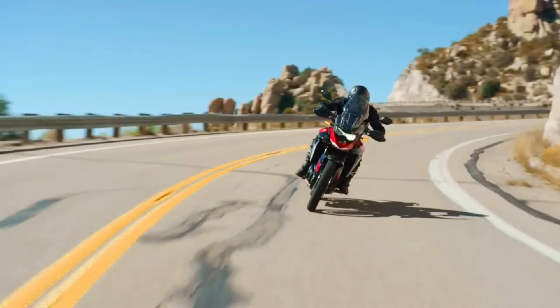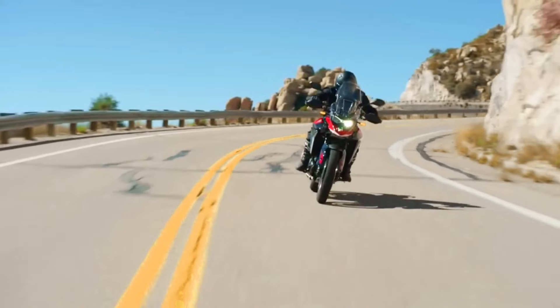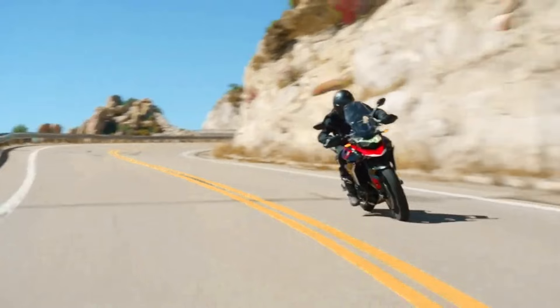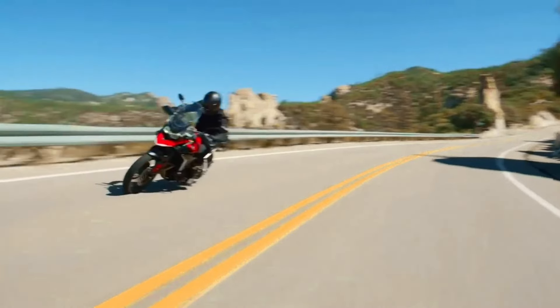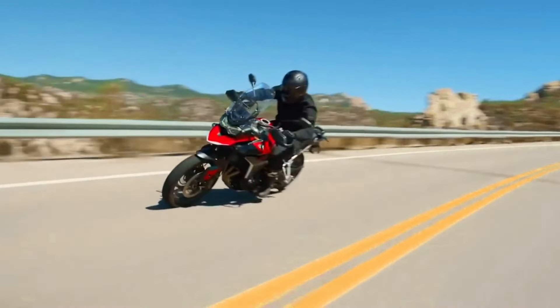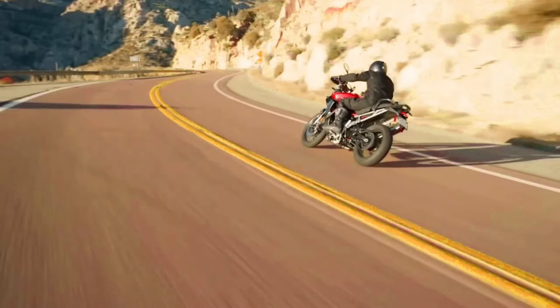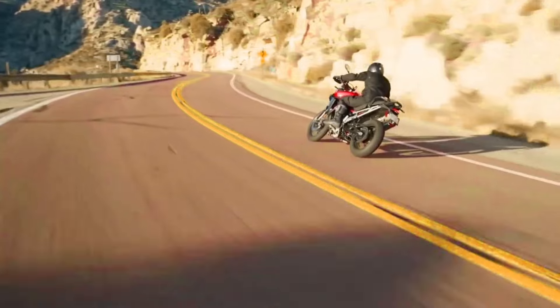Power: 123 bhp (93 kW) at 9,475 RPM. Torque: 106 Newton meters at 7,000 RPM. Gearbox: 6-speed. Weight: 218 kg. MSRP Price: 13,650 Euros.